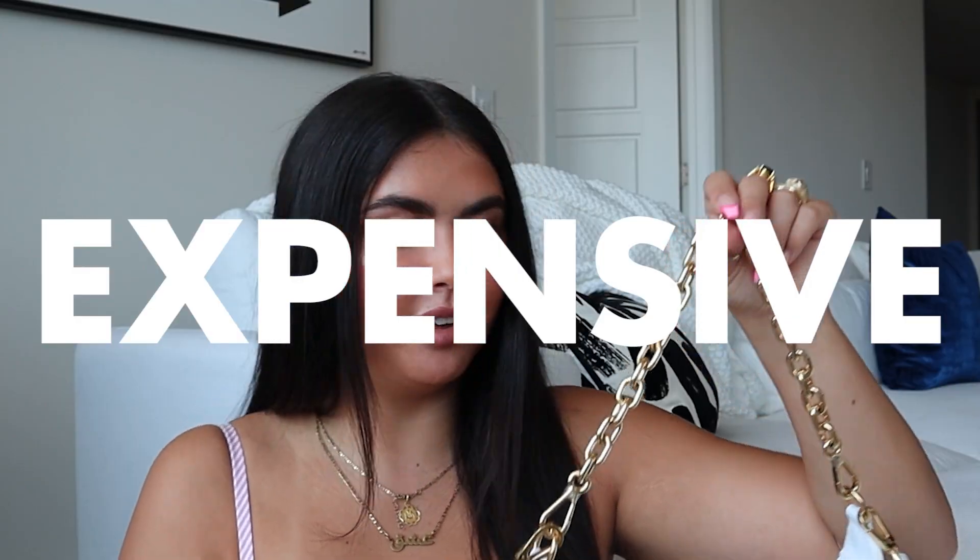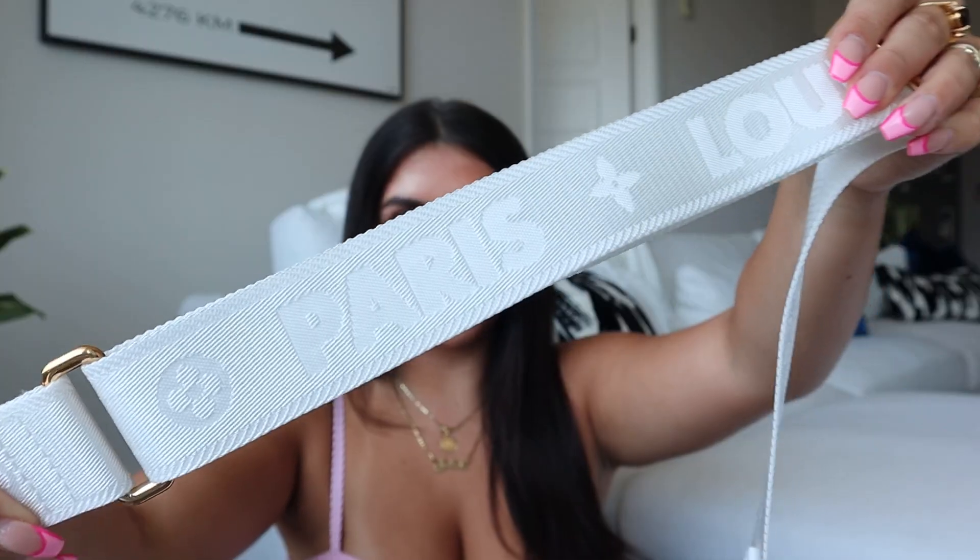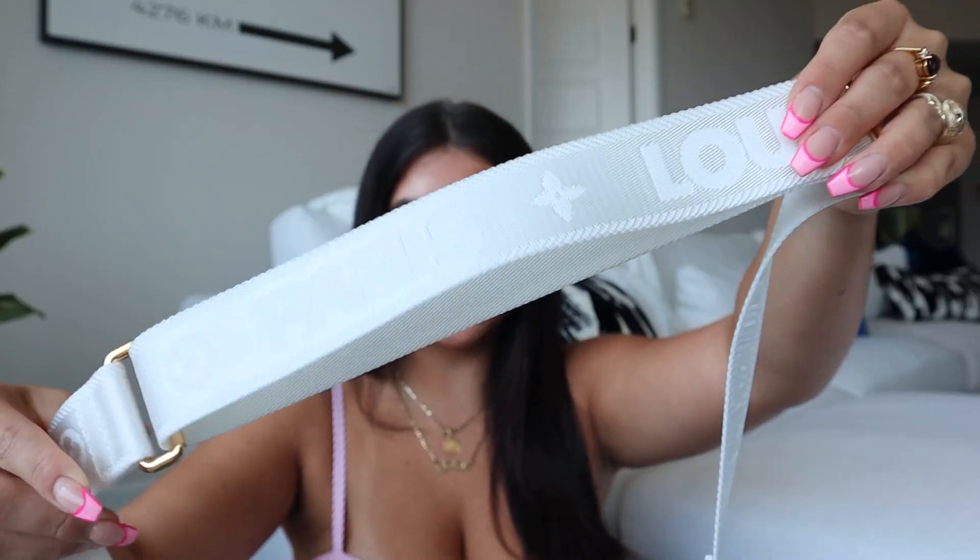Last but not least we have the Wallet on Strap style, which is probably my least favorite in this collection. Right now it looks like it's only going to come in black and blue glacier. It's just a style I don't think I would ever buy from Louis Vuitton — it's a little small and I'd prefer more of a purse silhouette versus a wallet flap. But this collection is great because you really do have four purses unique to different people.